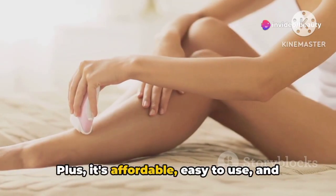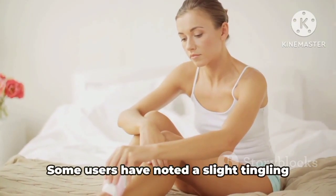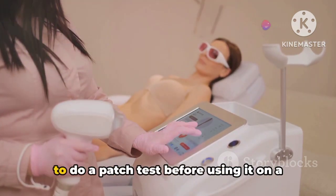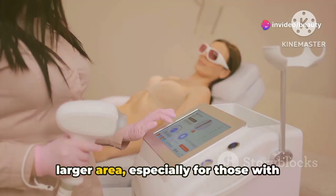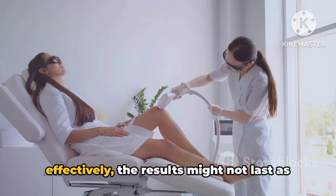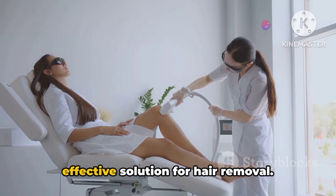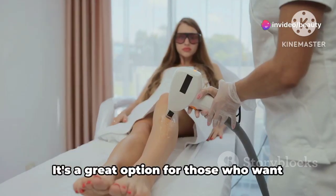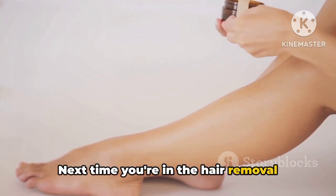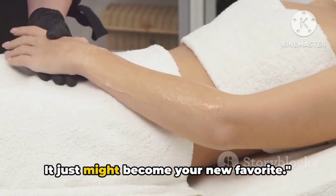Plus, it's affordable, easy to use, and gives you that salon-smooth finish right at home. However, no product is perfect. Some users have noted a slight tingling sensation during use, and it's important to do a patch test before using it on a larger area, especially for those with sensitive skin. Also, while it does remove hair effectively, the results might not last as long as waxing. But overall, Veet offers a painless and effective solution for hair removal. It's a great option for those who want smooth, hair-free skin without the tears. Next time you're in the hair removal aisle, give Veet Pure Hair Removal Cream a second glance — it just might become your new favorite.